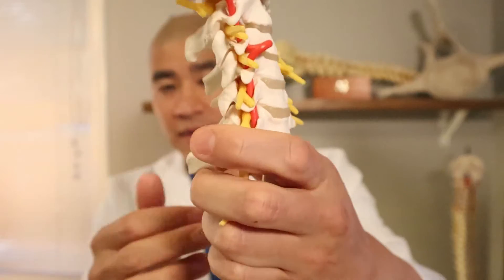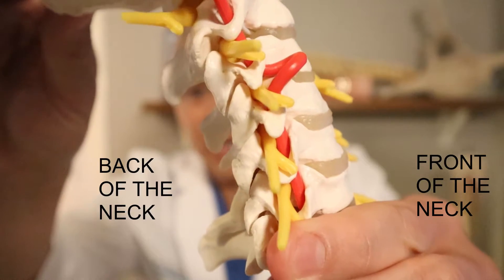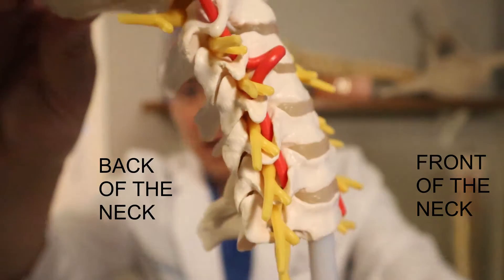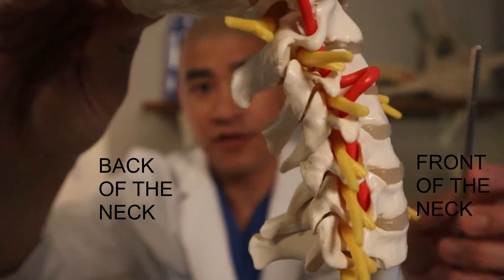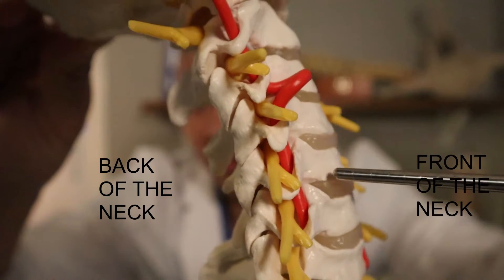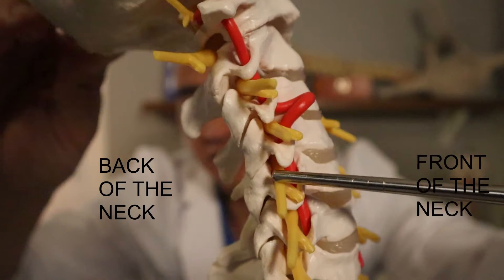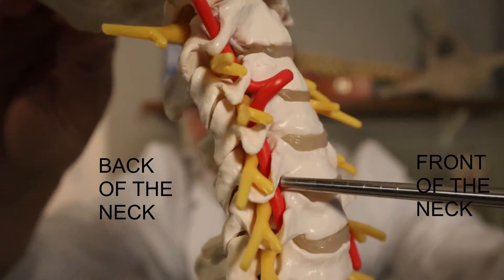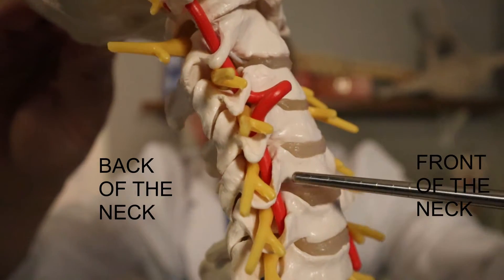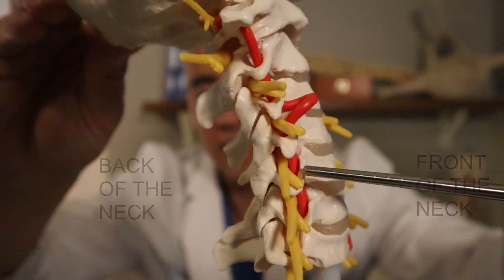Let me just remind you of what a pinched nerve in the neck typically comes from. This is the cervical spine — this is the front of the neck, this is the back of the neck. A pinched nerve in the neck usually comes from either a bone spur or disc herniation that comes from the front of the neck and pushes on the nerve. What can happen is a disc can herniate — the donut and jelly donut layer tears and jelly spits out and hits the nerve. Or a bone spur grows as a result of arthritis and ends up hitting the nerve.